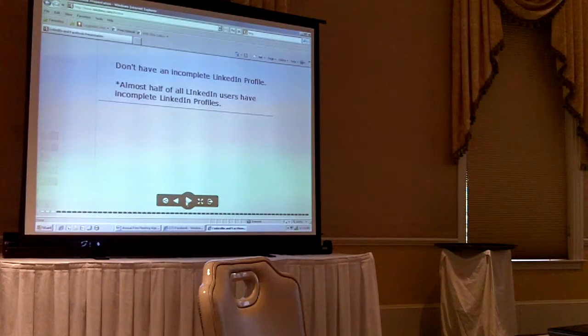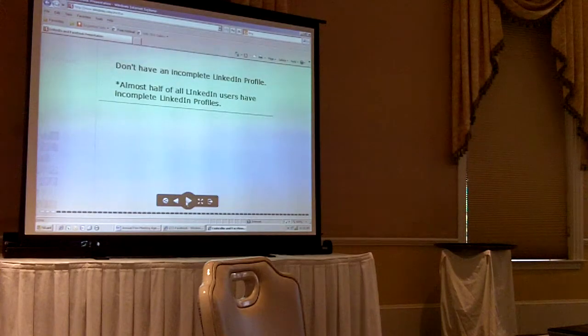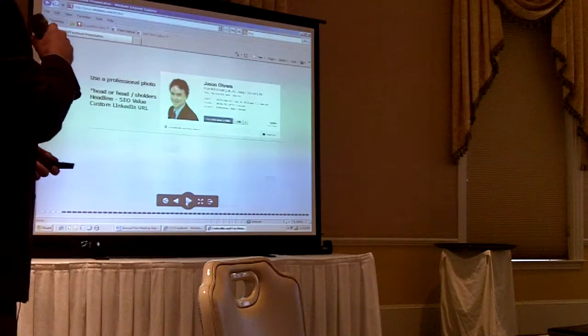The first thing I want to go over is to give you some tips about your profile and why you should not have an incomplete LinkedIn profile. Almost half of LinkedIn profiles are incomplete, unbelievably. So when you set it up, the first thing you should do is use a professional photo. This can be something that portrays your personality and can also be very professional. I would imagine you want your professional headshot up there — head or head and shoulders.